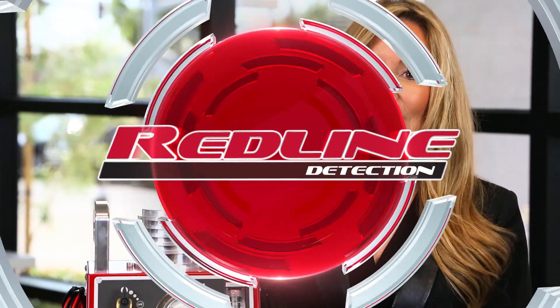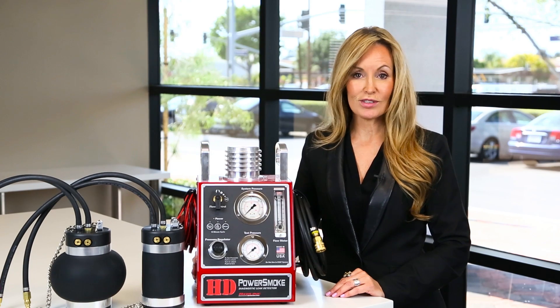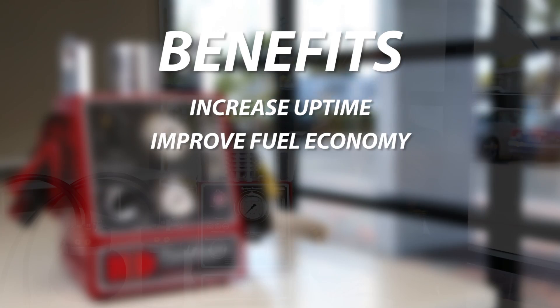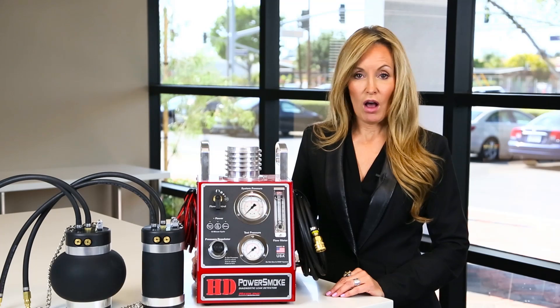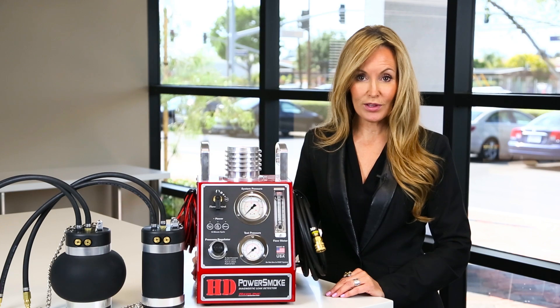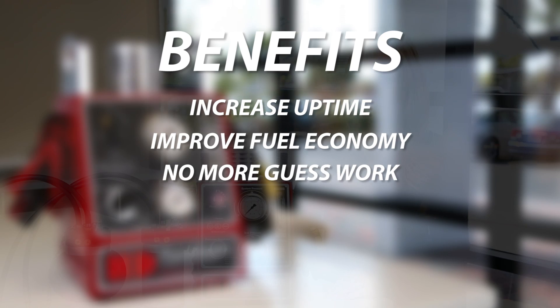The following are some of the benefits of utilizing the HD Power Smoke diagnostic leak detector. Increase your uptime by fixing the root problems during routine servicing. Small problems won't turn into major issues that might cause a truck to break down on the road or be derated. Improve fuel economy — having all boost intake and exhaust leaks identified and dealt with properly, your fleet will enjoy substantial fuel savings and no more guesswork.